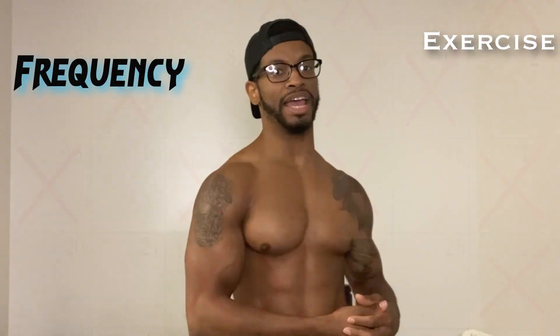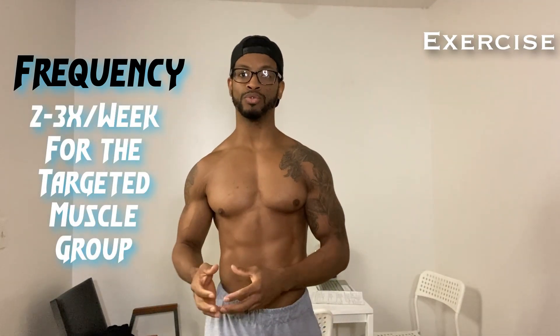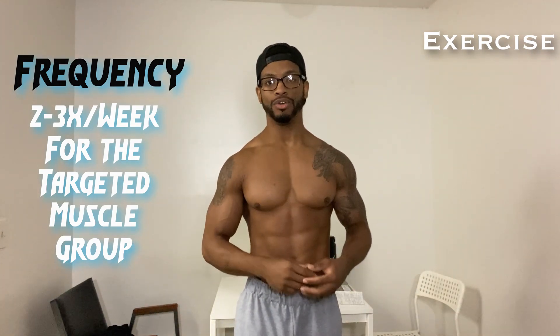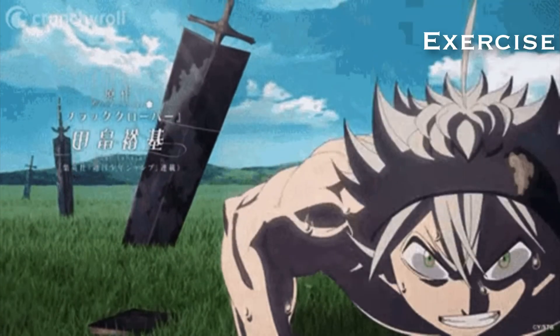Frequency is pretty much how many times a week we're working out. In order to put on muscle mass, it's been scientifically proven that if you train a specific muscle group — for instance, let's say chest — two to three times a week, you will see significant growth over time. If you exercise and train a muscle group, it will grow. How it grows depends on how we train, so training two to three times a week is awesome.